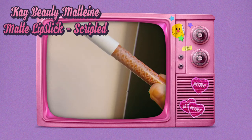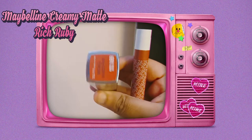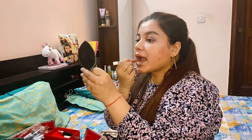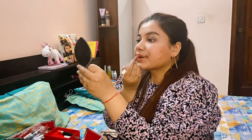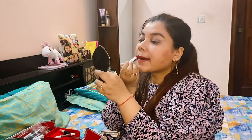For my lips, I'm using K-Beauty's Madini matte lipstick in the shade Scripted and Maybelline Creamy Matte Rich Ruby. I'm going to mix these two lipsticks — first I'll apply K-Beauty Scripted on my lips to give it a subtle look, and then highlight it with Maybelline Rich Ruby to make it more perfect.